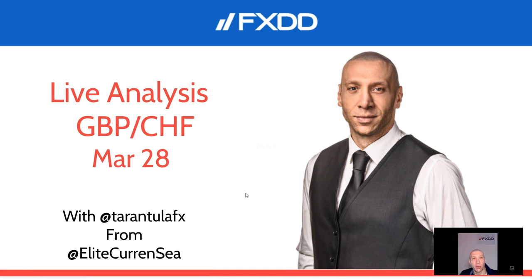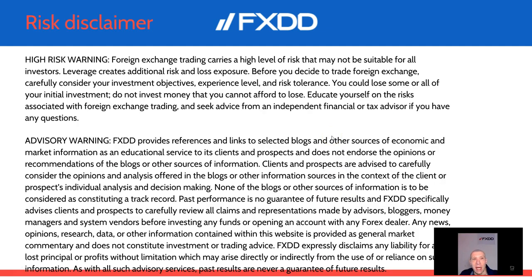Good day traders and welcome to live analysis. Today it's March 28th and we are going to cover GBP/CHF, a very popular pair that has a big ATR and very nice movement. Before we start, have in mind that Forex trading carries a high level of risk that is not suitable for all investors. Everything you see and hear from me is my personal opinion only.